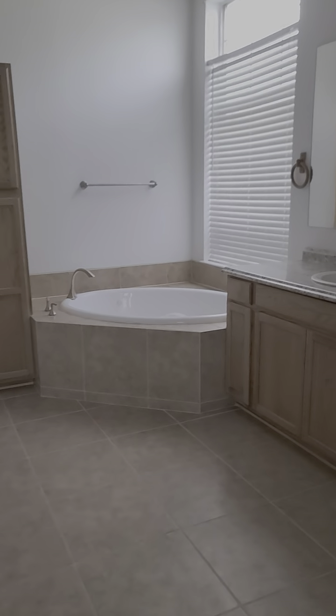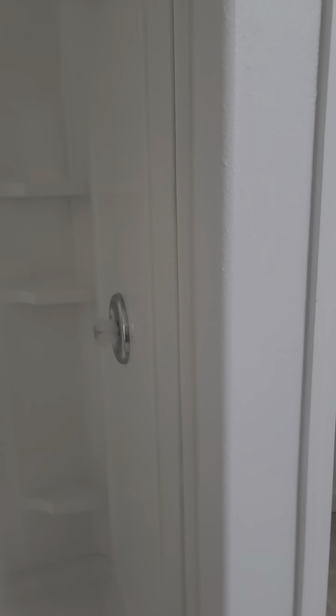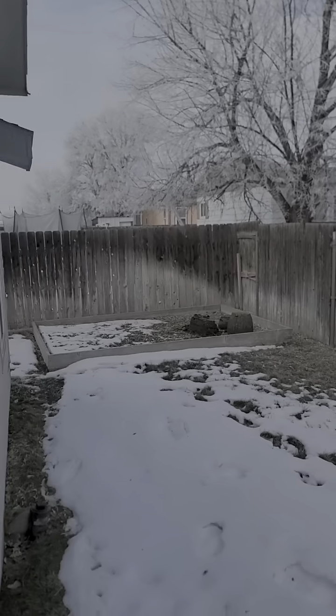We've got a hall closet for storage and a linen closet. Back here would be the master bedroom — walk-in closet with shelving already in it. Nice size master bedroom with great windows that let in a lot of light. Back here is the tile floor jetted tub with a separate toilet room and a shower. And there's outdoor access here right to the back yard, with a little garden area.